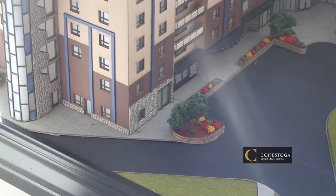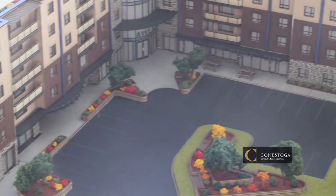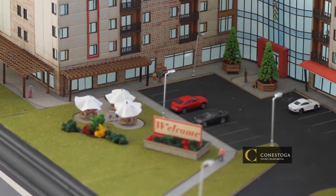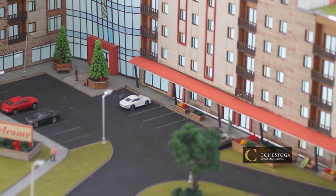Essentially this project is a student residence building located just across the street here by the Dune campus. Our target was 250 residents that we had to accommodate, as well as some specific amenity spaces and a cafe that also had to be incorporated.